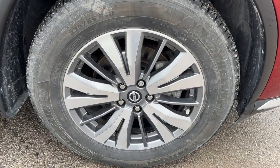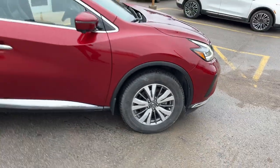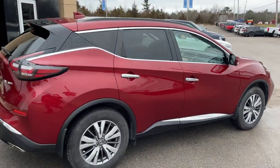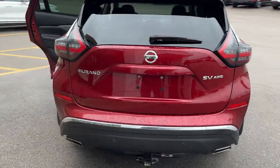You're rolling on 18-inch machined aluminum alloy wheels with Michelin tires, and this is a really well-looked-after vehicle. I couldn't see a single scratch on this car. Coming around back here you do have your reverse parking sensors and your reverse camera.